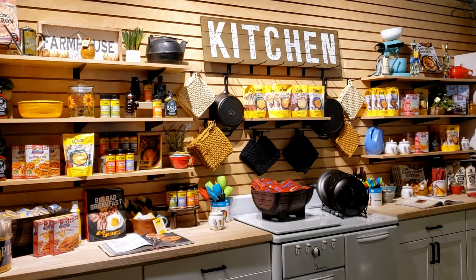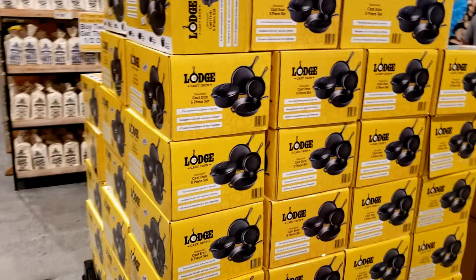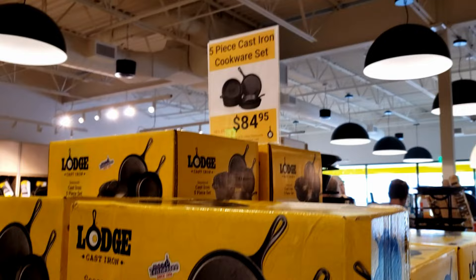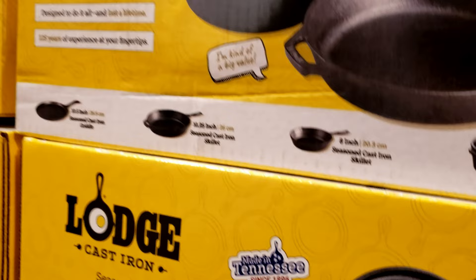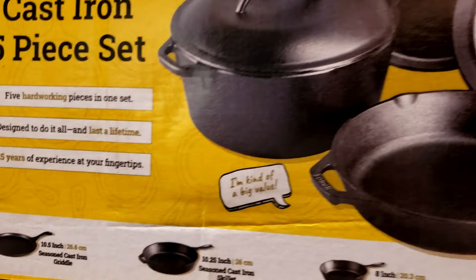They have a cute little kitchen set up here — that's adorable with the old-fashioned oven. And fried green tomatoes! So they have a whole set — this is great for a starter set. $84 and you get five pieces: a Dutch oven, a skillet, a skillet, and a griddle. Wow, that's a pretty good set.